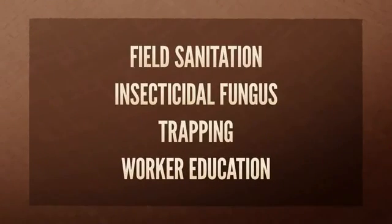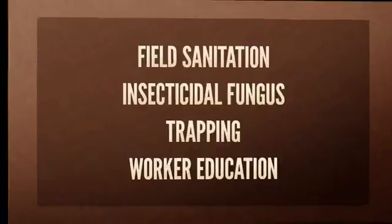With a multi-pronged approach, you can greatly reduce loss. Field sanitation, fungus, trapping, and worker education can minimize damage caused by the beetle.